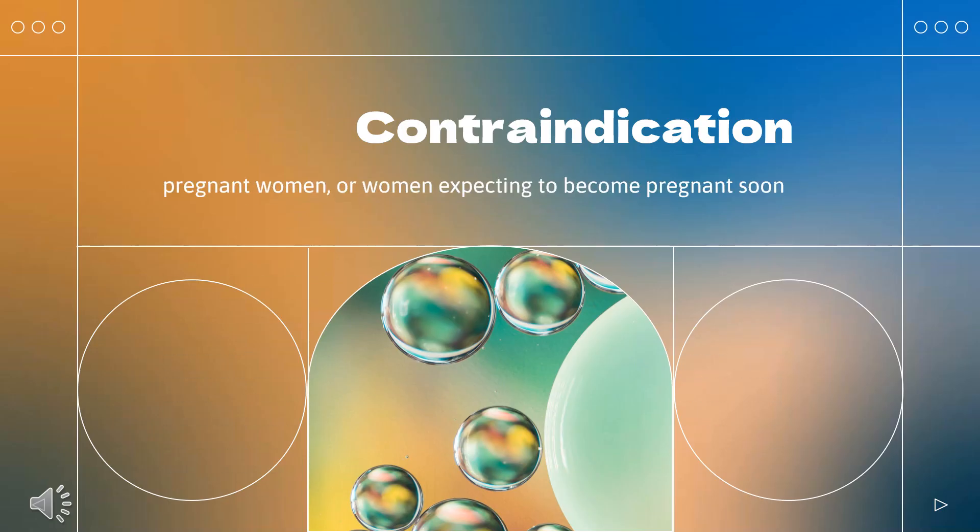Who cannot use clobetasol? According to the California Environmental Protection Agency, clobetasol propionate should not be used by pregnant women or women expecting to become pregnant soon, as studies with rats show a risk of birth defects.